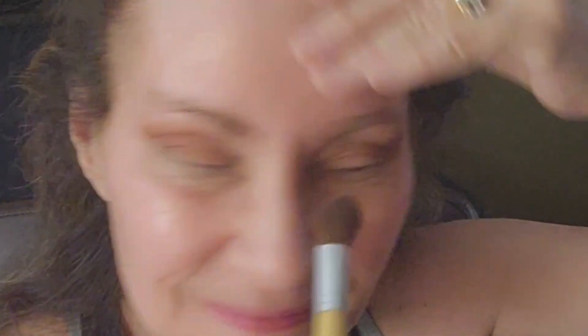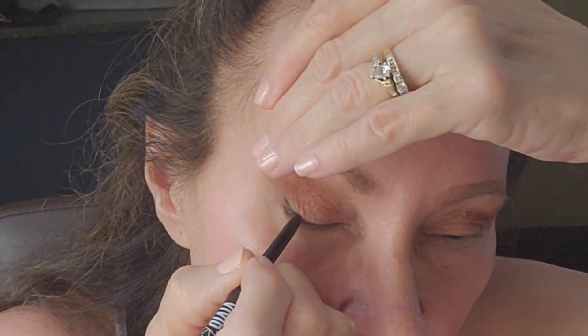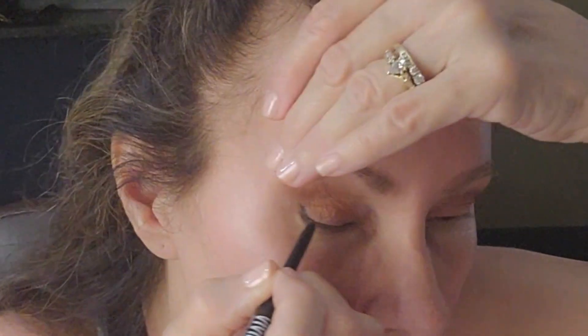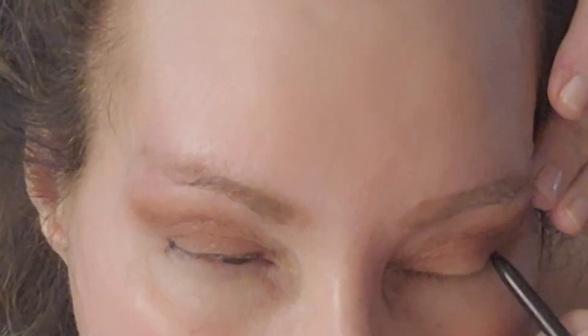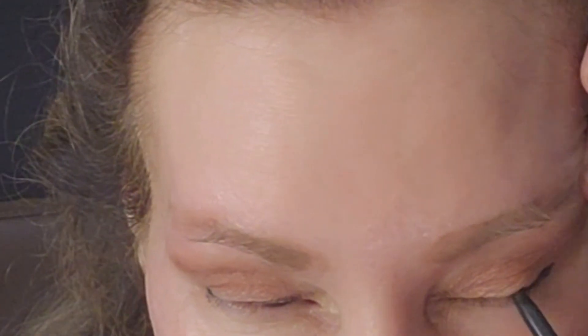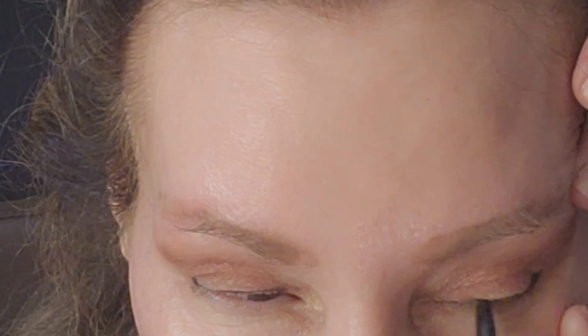Blend that too. For my eyeliner I've got the NYX Vivid Rich Always Onyx Retractable. I really like this pencil because you can get in tight right on the lash line and even right underneath the lash line, right on the waterline. I'm just gonna smooth out the eyeliner.